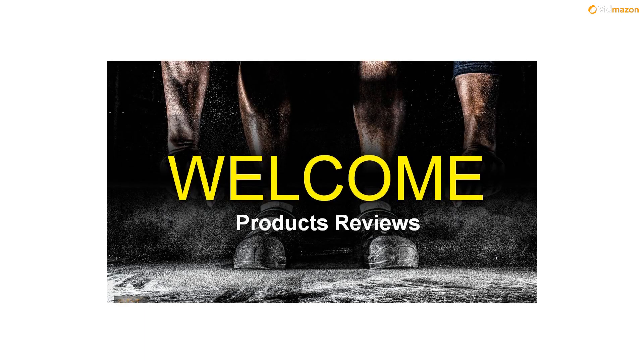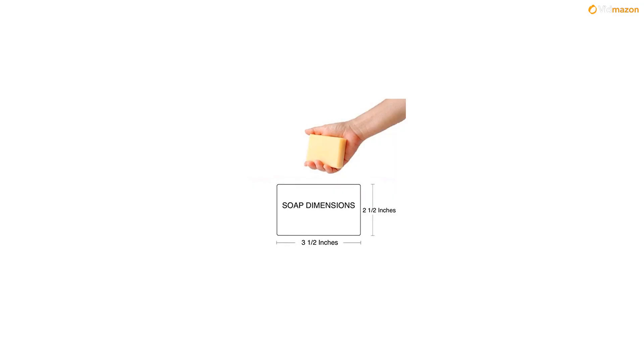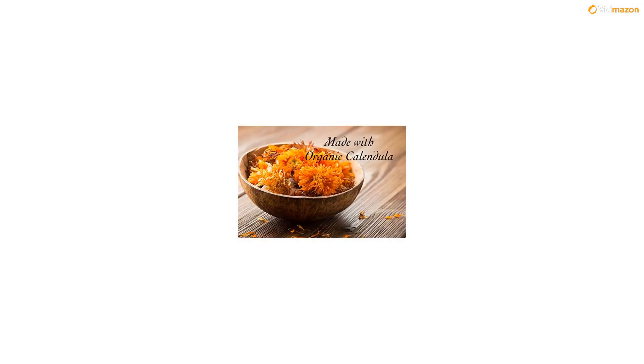Aloe vera is soothing and can reduce skin inflammations, blistering and itchiness, while helping the skin to heal more rapidly. Additionally, in Ayurvedic medicine, aloe is used to effectively heal chronic skin problems, such as psoriasis, acne and eczema.